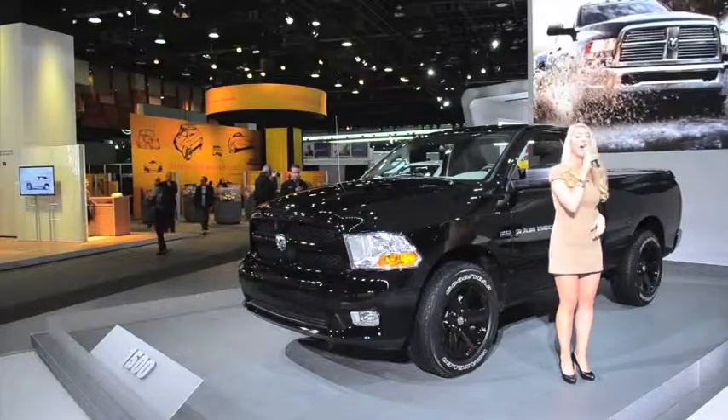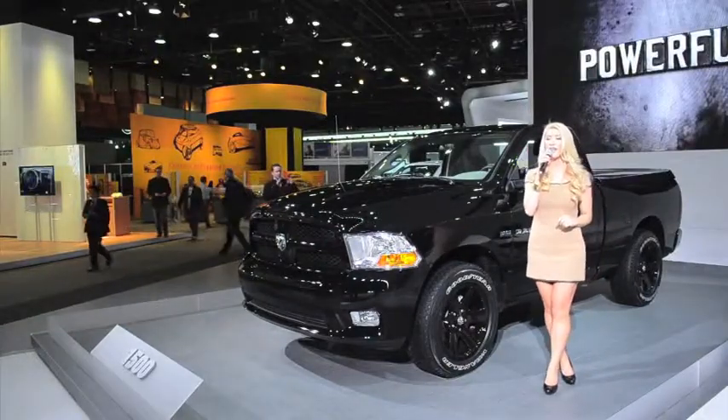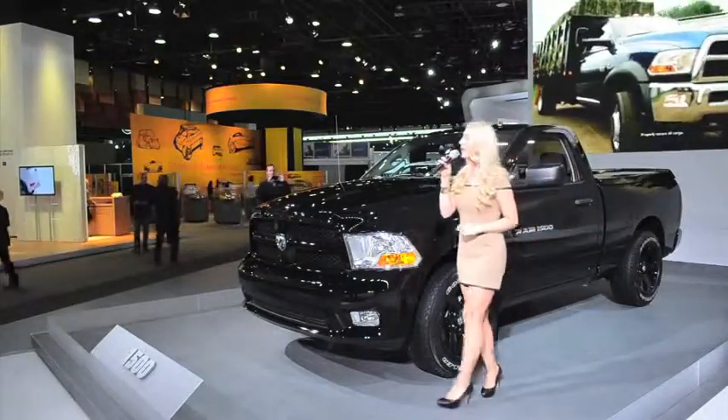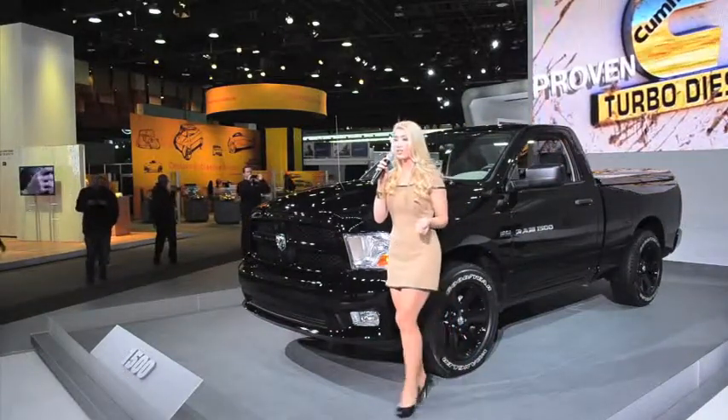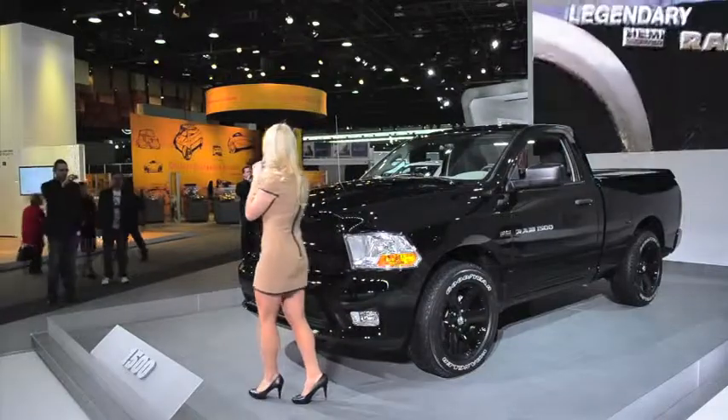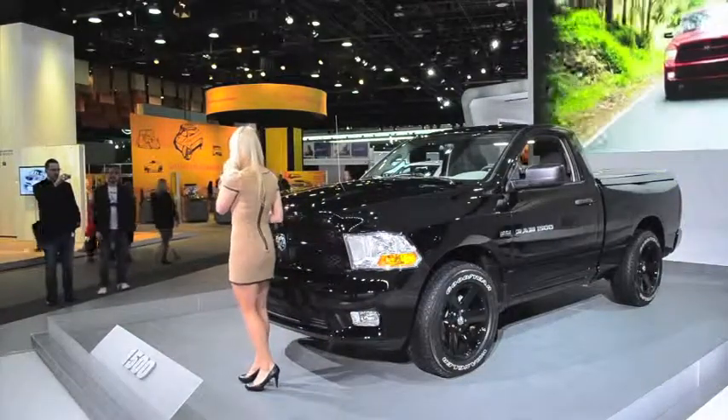The Laramie's refined interior is really something special, so make sure you take the time to get up close and experience it for yourself. And if you are an avid fisherman, hunter, or camper, then the 2012 Ram Outdoorsman might be the model for you, with a rugged and functional exterior designed for durability when traveling off the beaten path and a unique two-tone exterior.